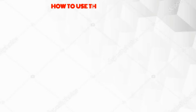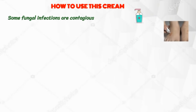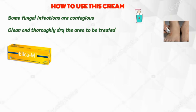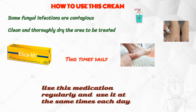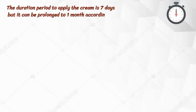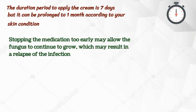Now let's see how to use this cream. Some fungal infections are contagious, so always wash your hands before and after the treatment. Use this medication on the skin only. Clean and thoroughly dry the area to be treated. Elica M Cream should be applied evenly to the affected areas two times daily and rubbed in gently. Use this medication regularly at the same time each day. The duration period to apply the cream is seven days, but it can be prolonged to one month according to your skin condition. Stopping the medication too early may allow the fungus to continue to grow, which may result in a relapse of the infection.